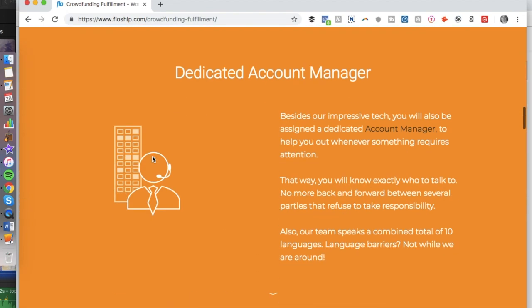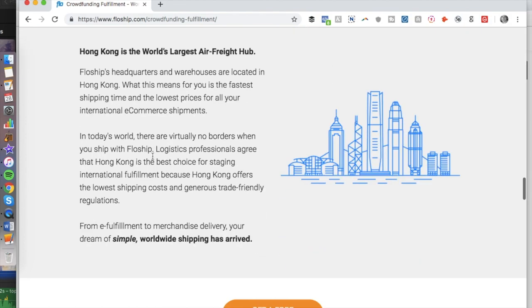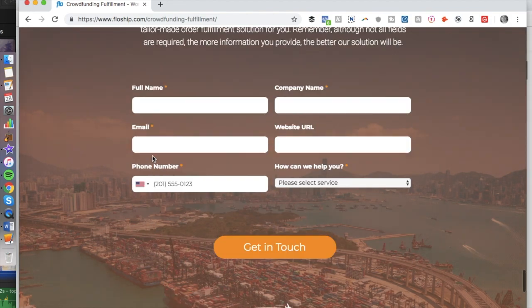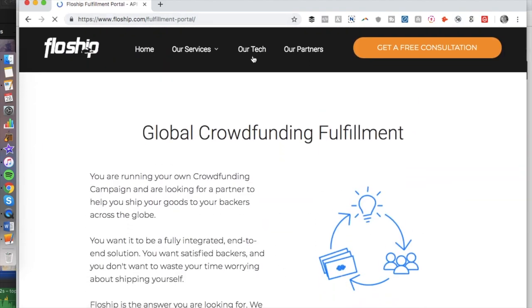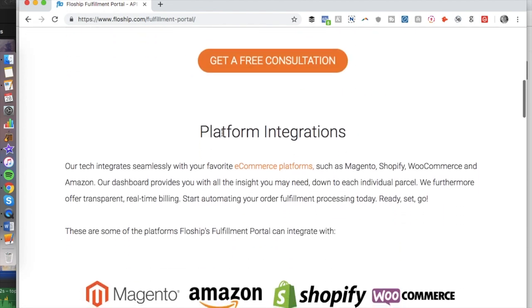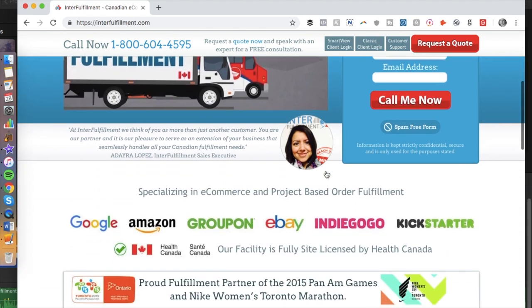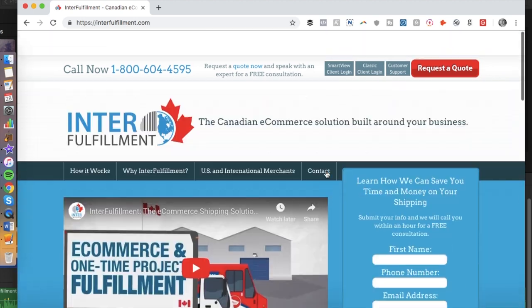FlowShip could be a good choice for international fulfillment as they are based in Hong Kong. They include dedicated account managers, bulk discounts for big campaigns, access to fulfillment portals, integration and APIs for your store, DHL, USPS, and UPS shipping, and onboarding assistance.